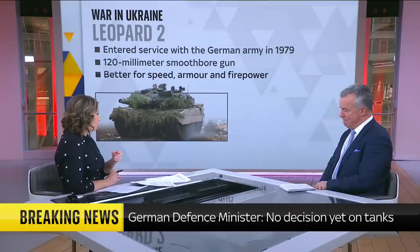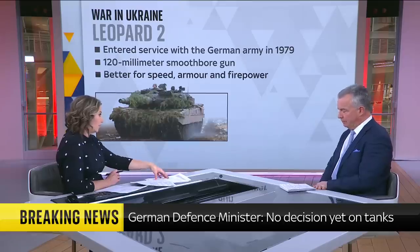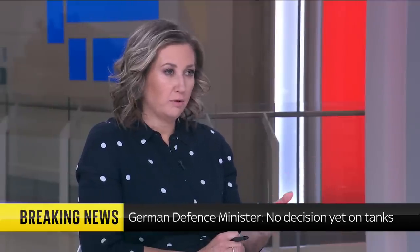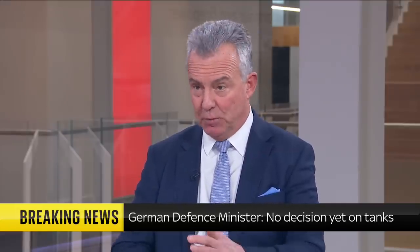Lloyd Austin, talking in Germany, has said that this is a decisive moment. Ukraine has asked for 300 tanks. If they're given to them, would that be a turning point for the war? The short answer is yes. The difficulty is how many you need, and that's almost an impossible question to answer.